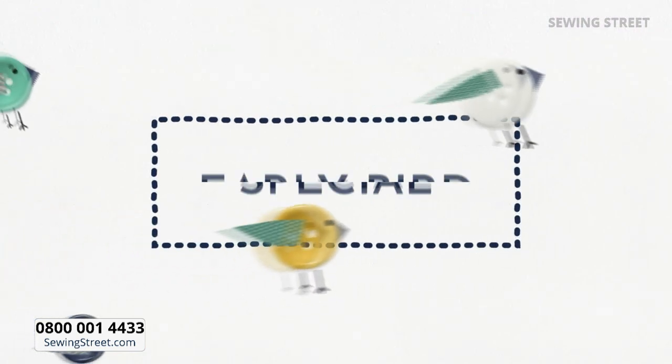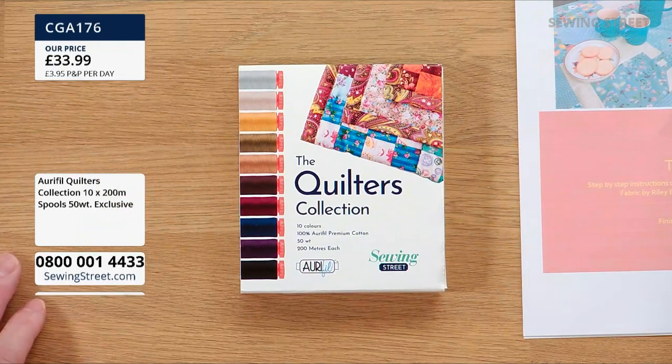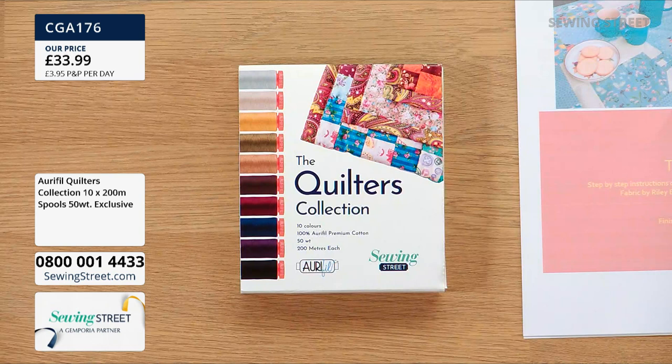We've loads more lovely stuff today starting with our early bird. The Quilters Collection — a 10-colour selection specially made for Sewing Street, totally exclusive. We love our Aurifil threads. What you're getting here is 10 spools — and they're 200 metres each, not 100 metres as I first thought. It's double what I thought!